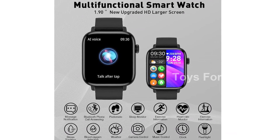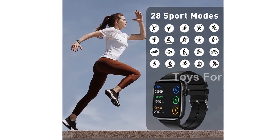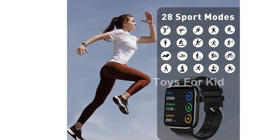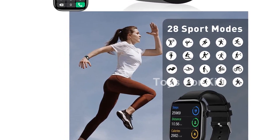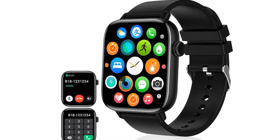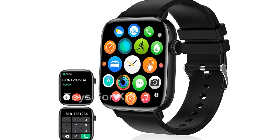When it comes to health and fitness, this smartwatch has got you covered. It has a built-in heart rate monitor, blood pressure monitor, and sleep tracker to help you keep track of your health. With 28 exercise modes, both indoor and outdoor workouts are supported. It's like having a personal trainer right on your wrist.